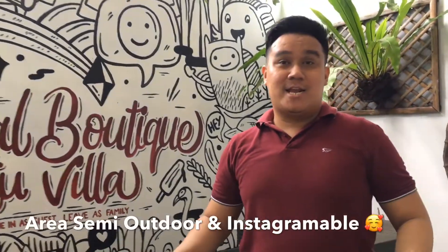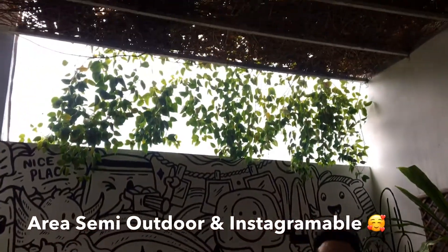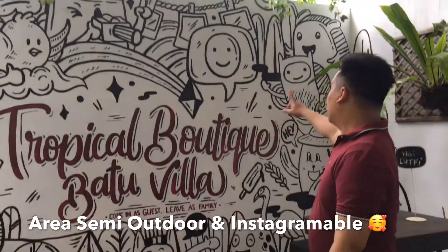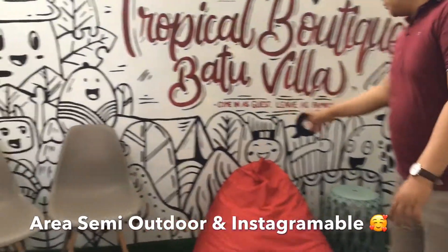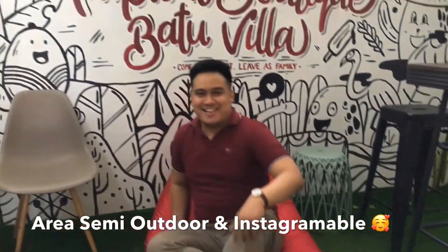Ini adalah ruang terakhir dari Tropical Batu Villa. Ruangannya semi outdoor, jadi ada udara-udara masuk di sini. Ada kursi-kursi di sini. Kalian bisa duduk di sini santai-santai banget.